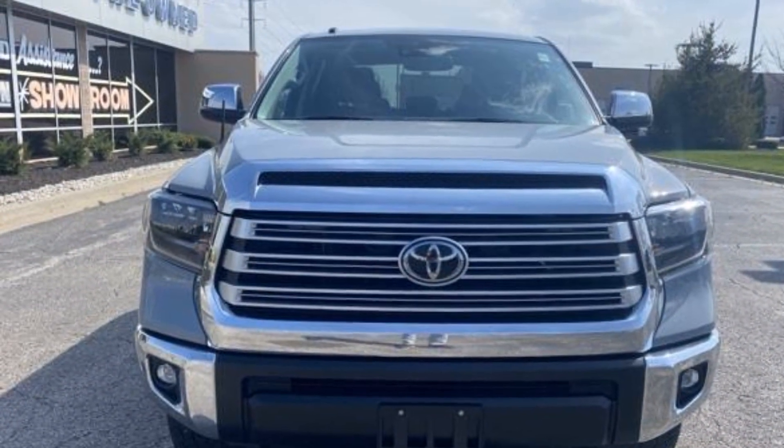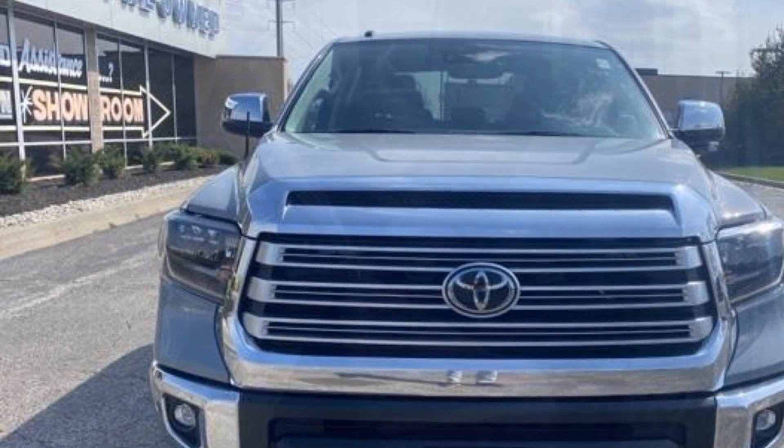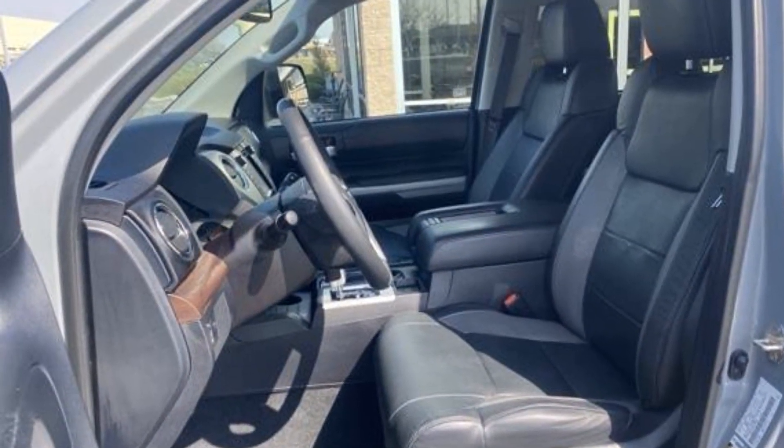ABS, power locks, heated front seats, and front side airbag. This is a top-rated dealer. Adventure is calling for you — drive it home today.